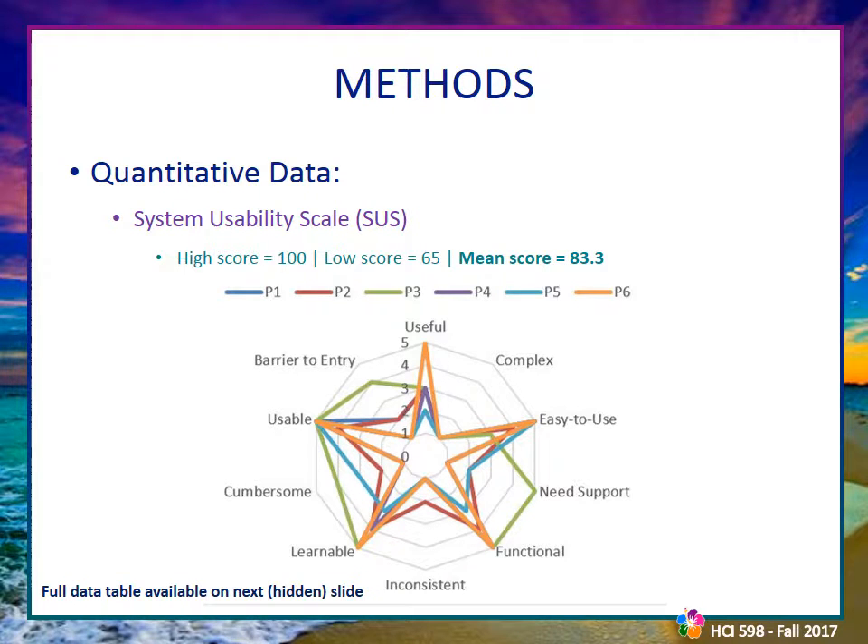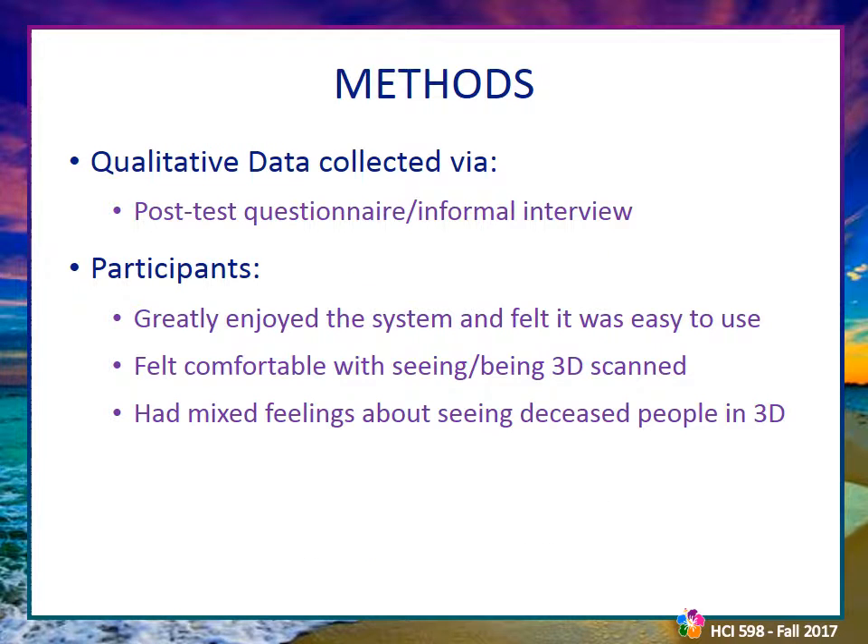After the performance evaluation, participants completed a System Usability Scale form rating key usability areas. User results varied between a low of 65 and a high of 100, with a final mean score of 83.3 — a very respectable result. After the evaluation, each participant was interviewed and asked to complete a questionnaire about the system and cultural preferences. From this qualitative data, it was discovered that users have mixed feelings about seeing deceased people in moving 3D avatar form, with those uncomfortable having strong feelings about it. Surprisingly, none of the participants were uncomfortable seeing themselves or living others in 3D avatar form. The informal interviews also revealed valuable system improvements.